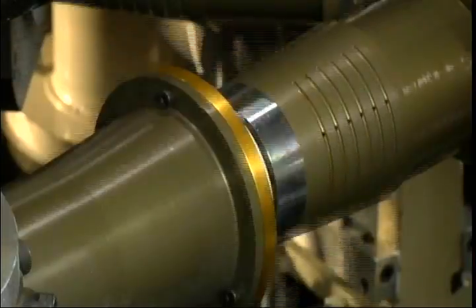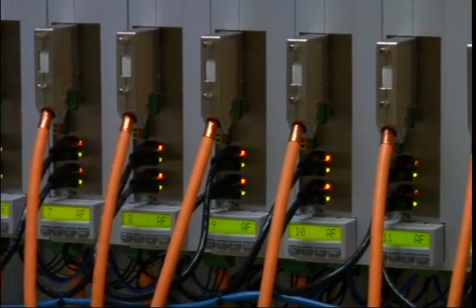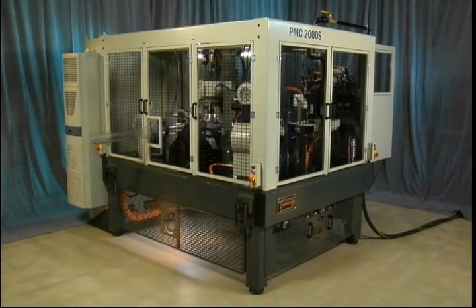Imagine changing from one tool set to another in a single shift. Imagine a high-tech drive system that is also cost effective. Imagine shorter lead times in ordering forming machines, which will get new products into the marketplace faster.